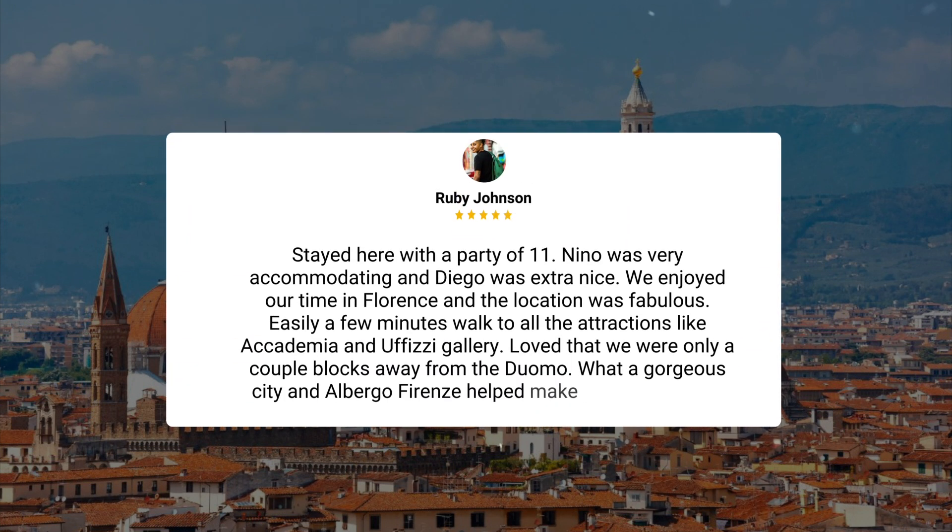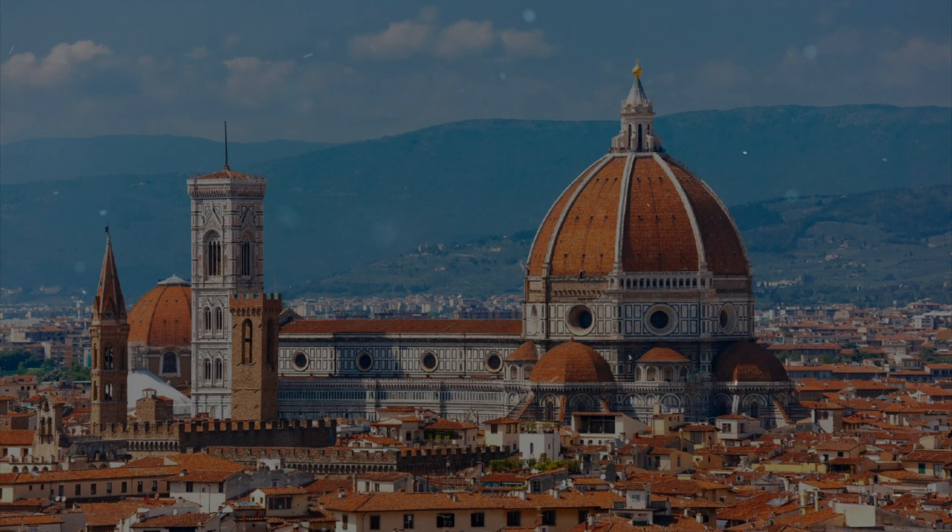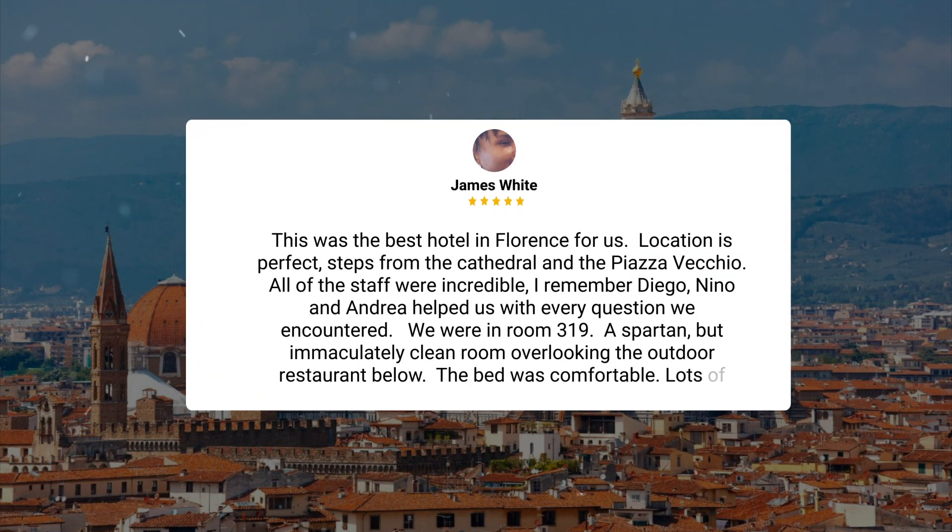Stayed here with a party of 11. Nino was very accommodating and Diego was extra nice. We enjoyed our time in Florence and the location was fabulous. Easily a few minutes walk to all the attractions like Academia and Uffizi Gallery. Loved that we were only a couple blocks away from the Duomo. What a gorgeous city, and Albergo Firenze helped make that even better.